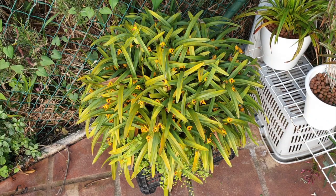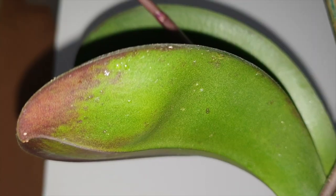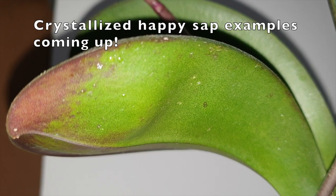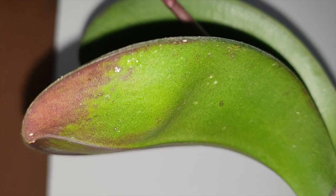Hi everyone, thank you for joining me on this video. I appreciate your time, your company, and your interest in the subject matter today. Andrea Cocker brought up a good point in a comment regarding happy sap and how it can resemble the crawler stage of scale, but it is in actual fact crystallized happy sap. I'm going to elaborate a little bit more because I have been recently talking about scale a lot, and I thought this could be really interesting so someone doesn't confuse what they're actually seeing with pests.